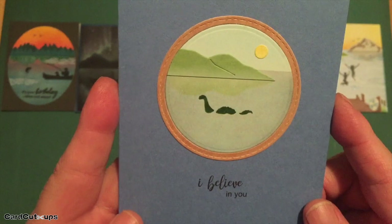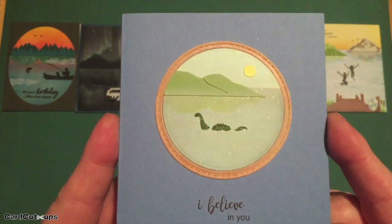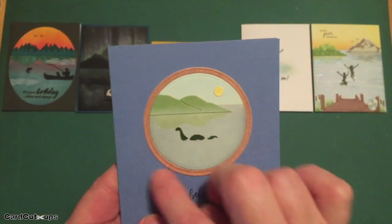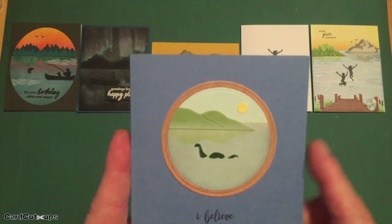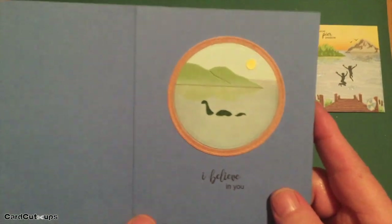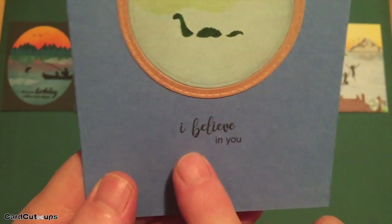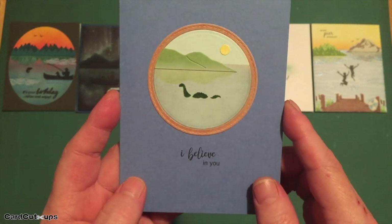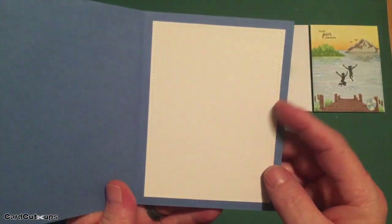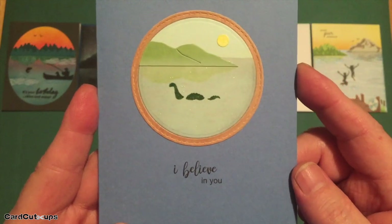I added a little sparkle to the water, stamped the Nessie stamp using forest green ink and embossed it with clear embossing powder, then used circle dies to cut a little frame from real wood sheets. I glued the hills and a hole-punch sun into the vignette, then printed 'I believe in you' on the card stock using the Brush Gyio font with Arial. I tried to match my sentiments to the style of those in the kit. Nothing on the inside — a fun little vignette card featuring Nessie.